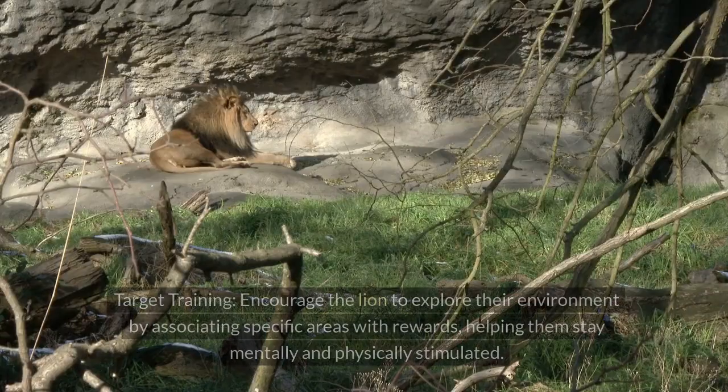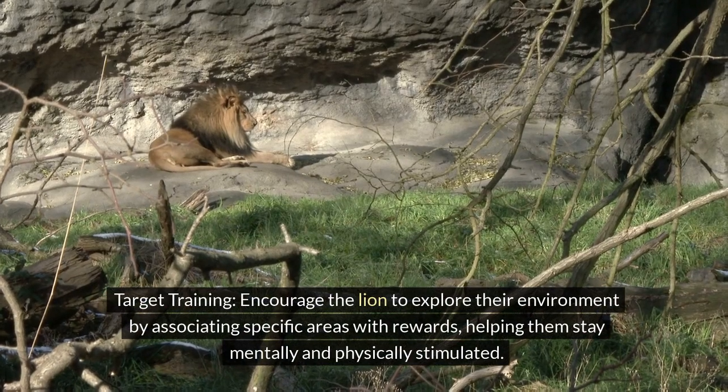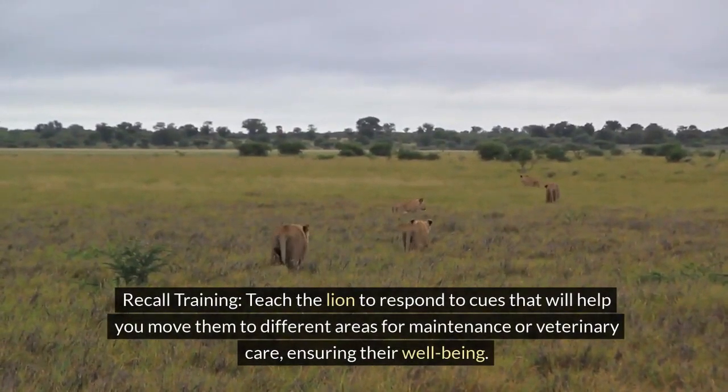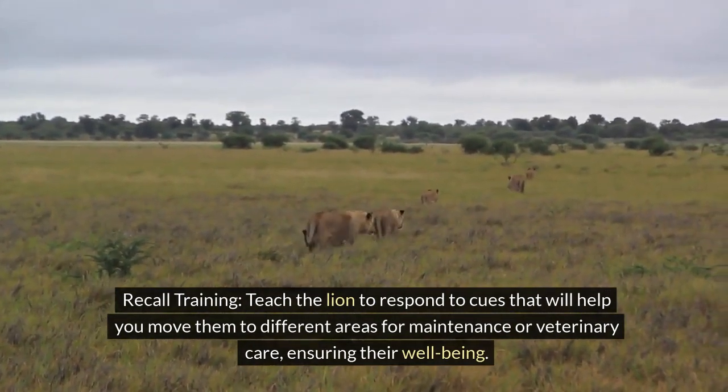Tip 3: Target training. Encourage the lion to explore their environment by associating specific areas with rewards, helping them stay mentally and physically stimulated. Tip 4: Recall training. Teach the lion to respond to cues that will help you move them to different areas for maintenance or veterinary care, ensuring their well-being.